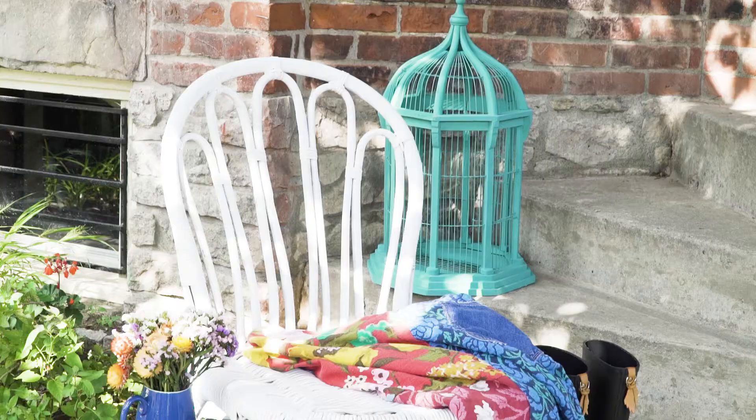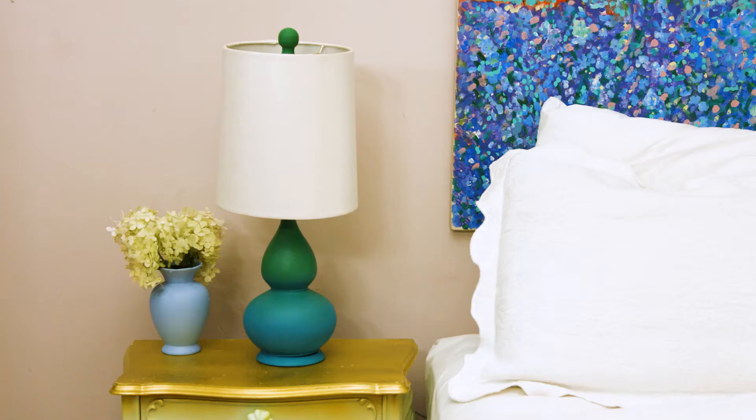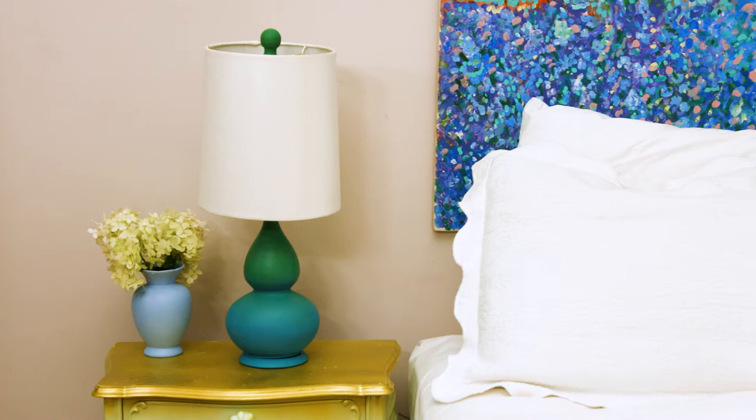You don't have to have the perfect making supplies. You don't have to have all the right stuff. It's about using what you've got, having fun, and adding color into your life. So that's all I got to say, people. Tiffany Pratt out!